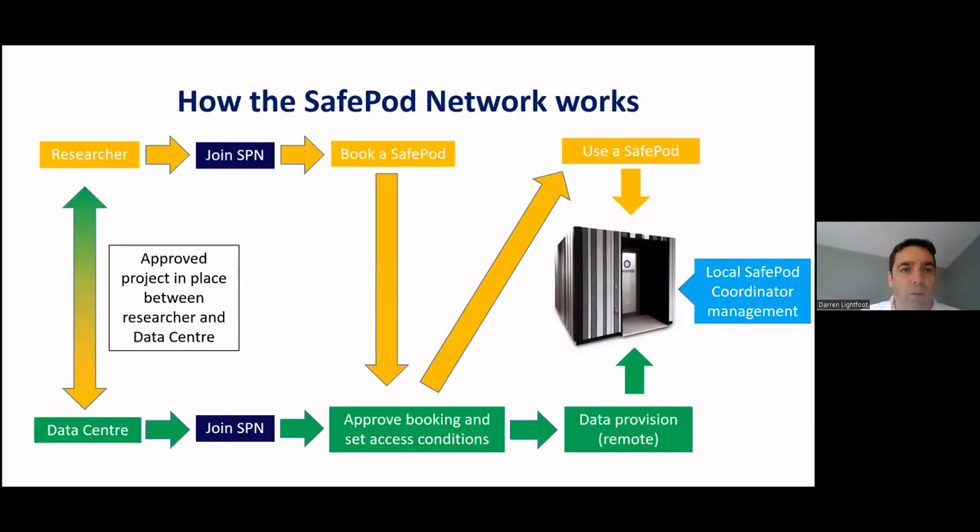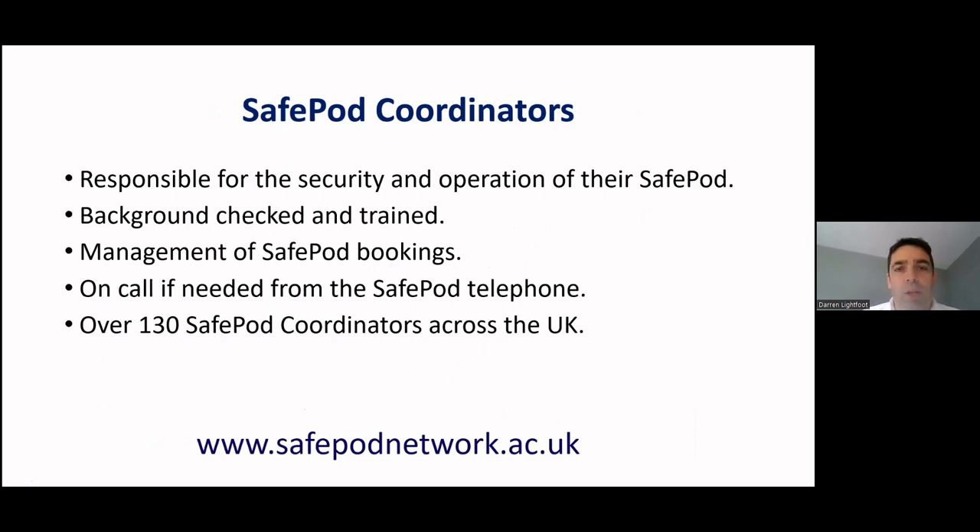The process works as follows: there must always be an approved project in place between a researcher and data centre. The researcher needs to join the Safe Pod Network and the data centre needs to join as well. Once that's happened, the researcher can book the Safe Pod, the request goes to the data centre, they review it and if everything's okay they set the access conditions. A local Safe Pod coordinator team helps the researcher manage and use the Safe Pod.